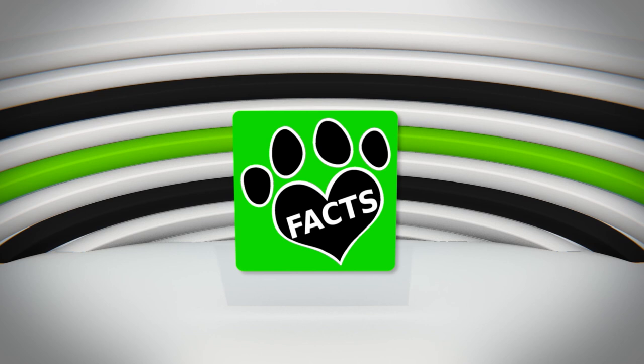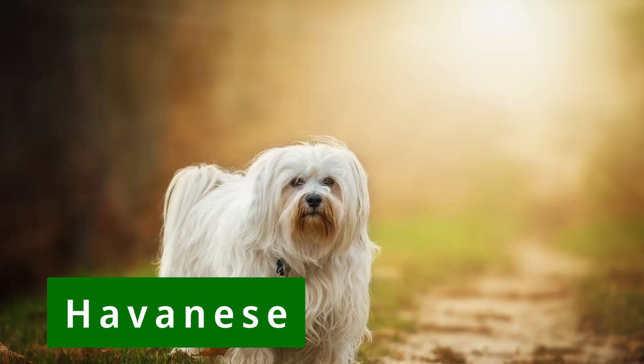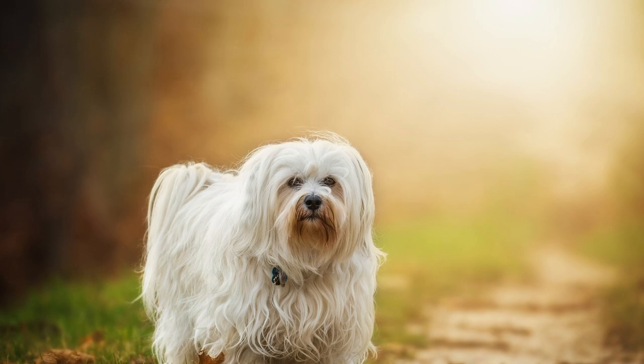If you're looking for an adaptable, amusing, and overall humorous companion dog, the Havanese could be the perfect dog for you. Even though this Bichon breed is classified as a toy breed, it's sturdy and not overly fragile, perfect for a family with smaller children.